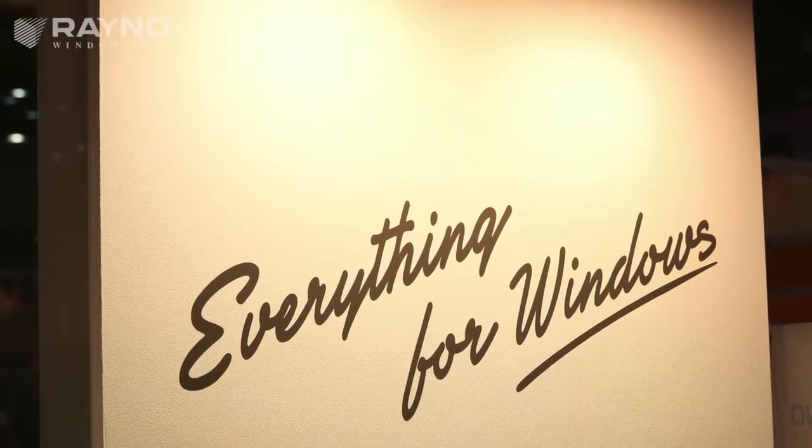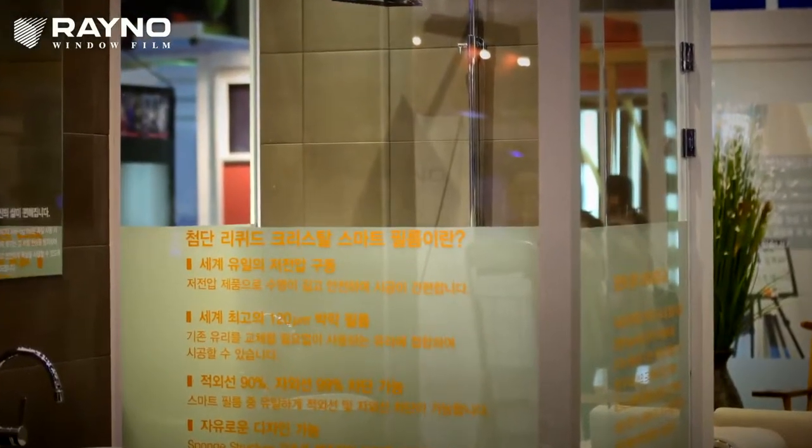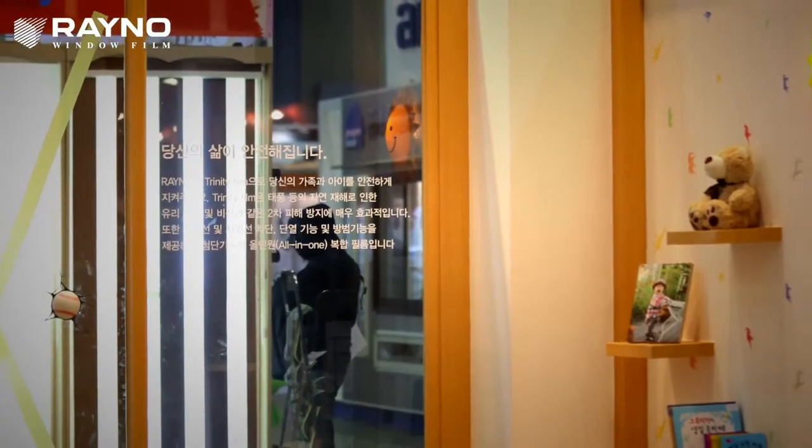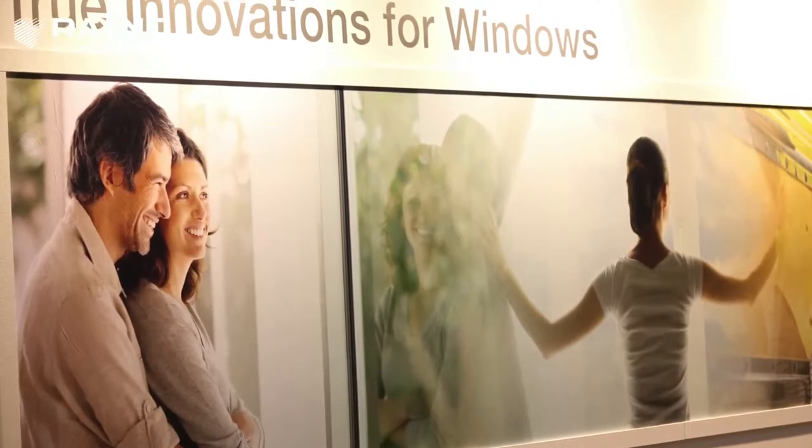Reino provides total window film solution ranges from UV and infrared window film, safety film, and innovative smart films for your home and business.